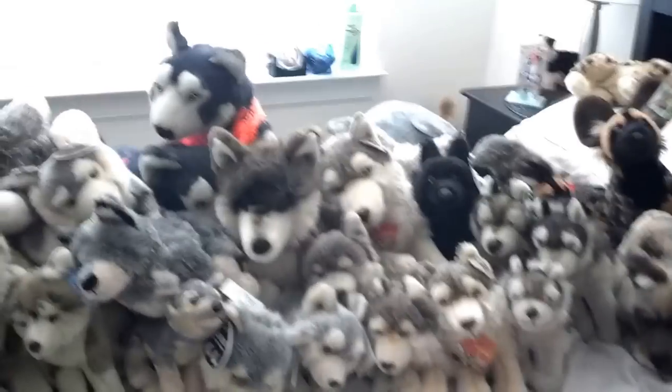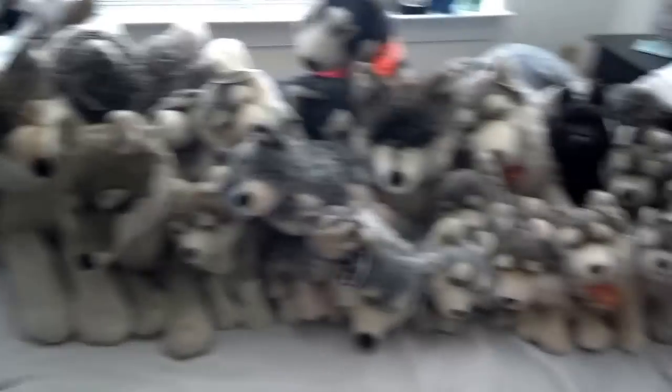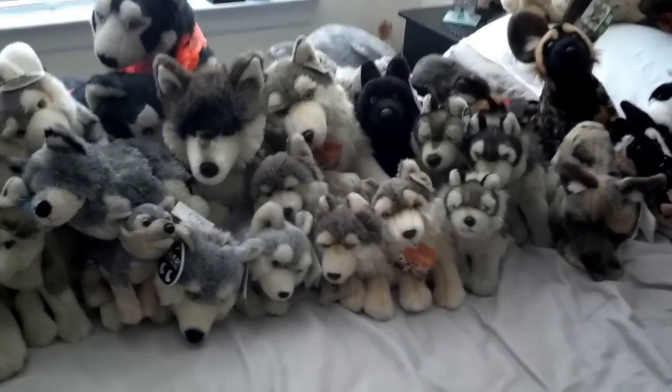So that concludes my large, enormous collection of wolf plushies. I hope you guys enjoyed this video — please comment and tell me what you think. Thanks for watching!